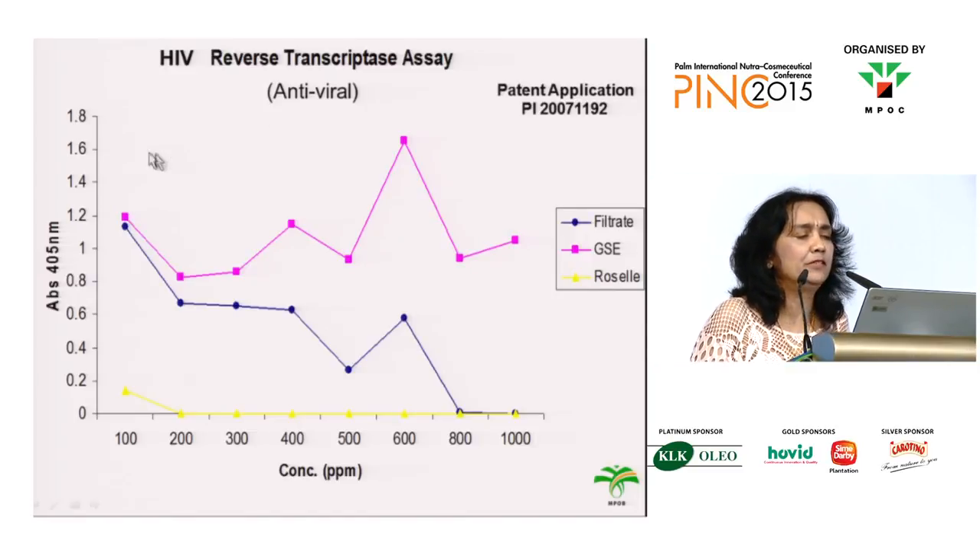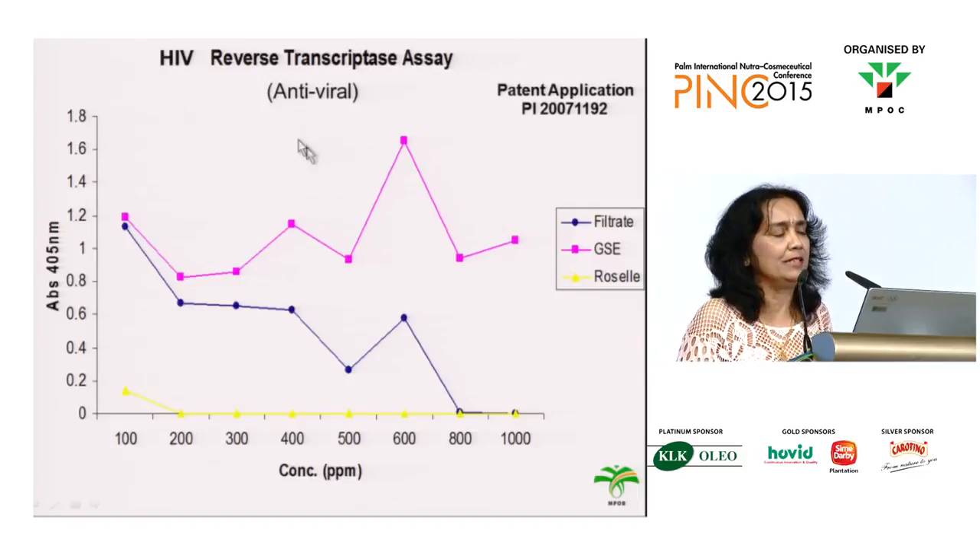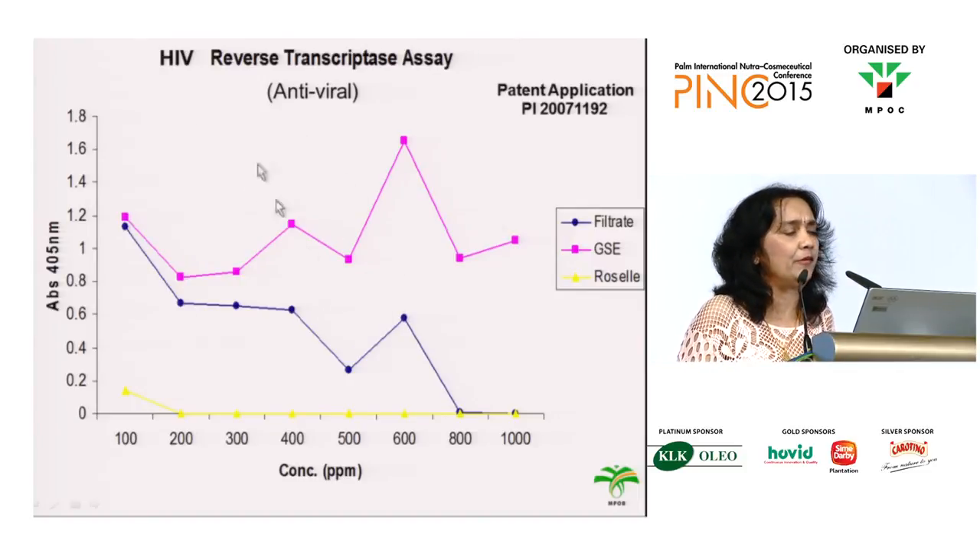One of them is the reverse transcriptase assay, since the HIV virus is a retrovirus. We find that all palm phenolics, in a dose-dependent manner, inhibit reverse transcriptase activity.